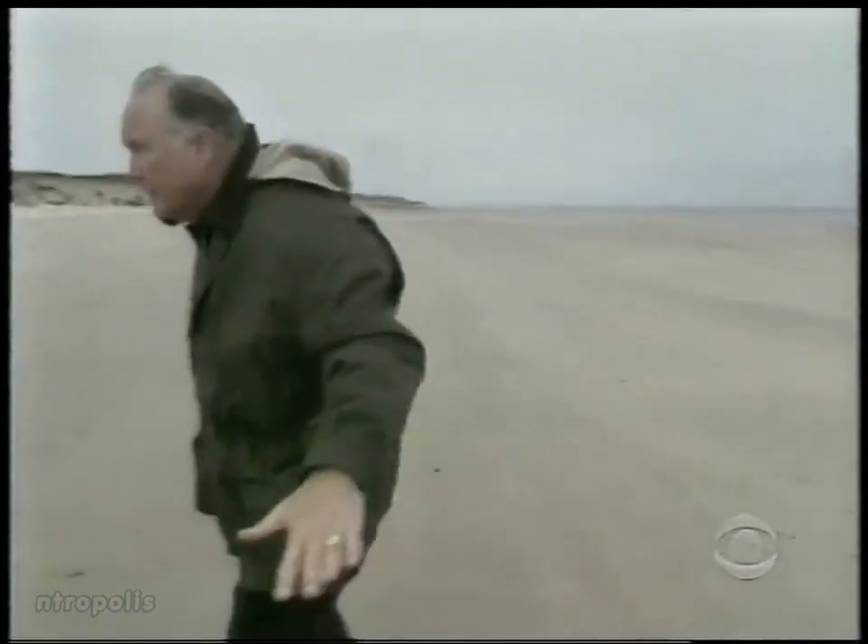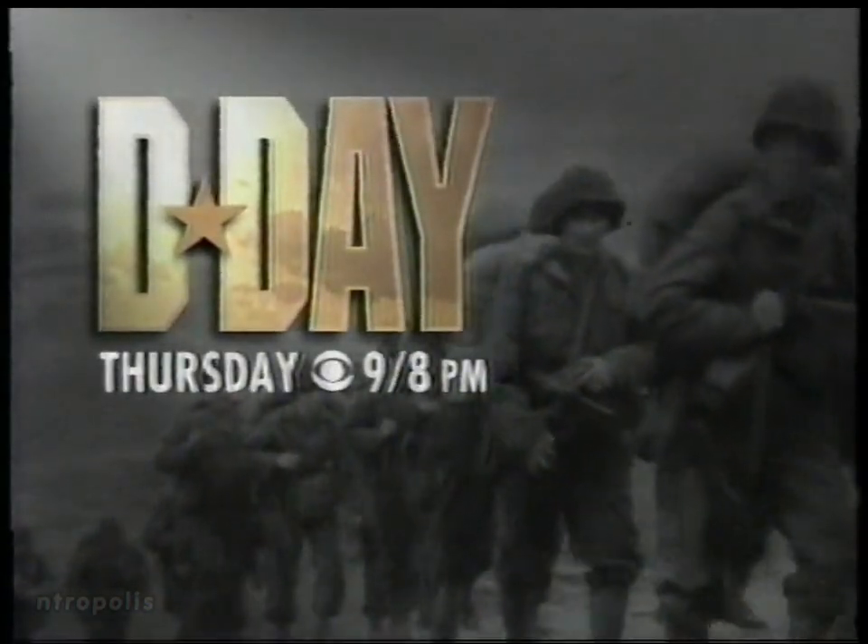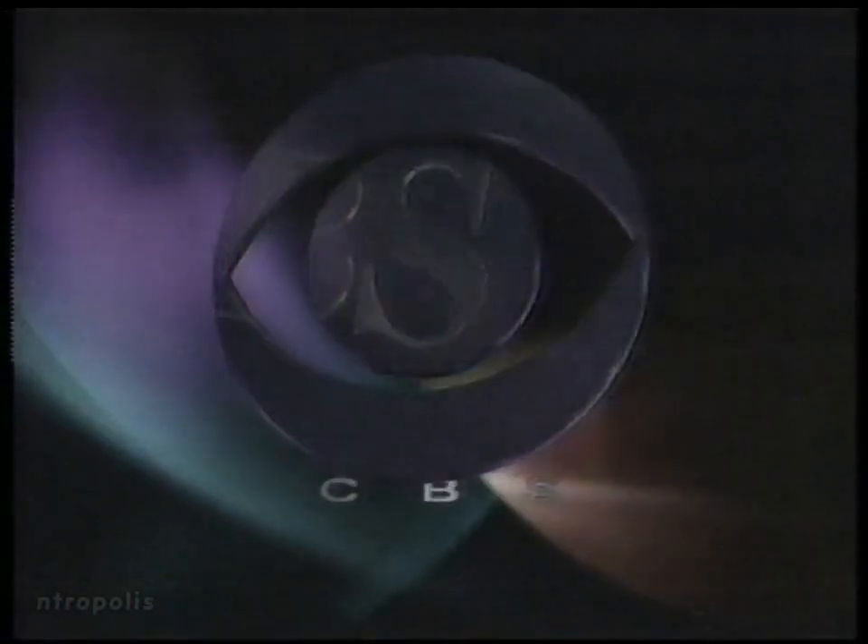General Norman Schwarzkopf. Dan Rather. A day that changed the war and a war that changed the world. D-Day, Thursday. This is CBS.